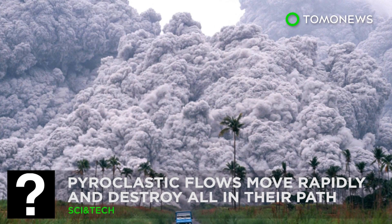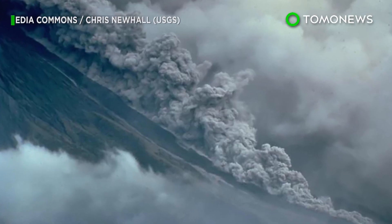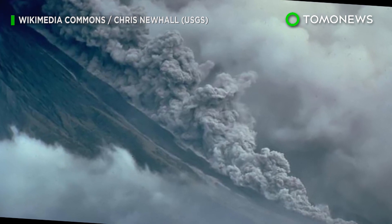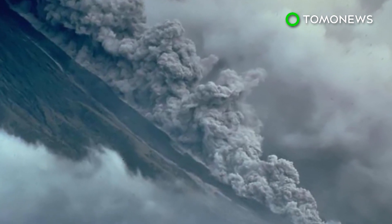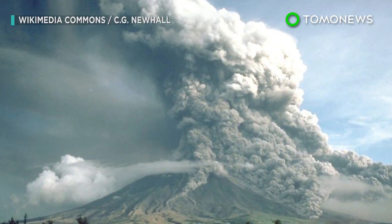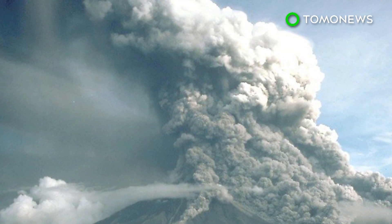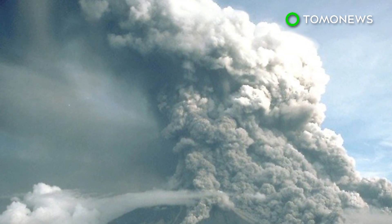Sometimes your only option is to run. When a volcano erupts big time, it spits out a fast-moving and incredibly destructive mass of material known as a pyroclastic flow. And according to the United States Geological Survey, if you ever find yourself in the path of one, you should run in the opposite direction and run fast.